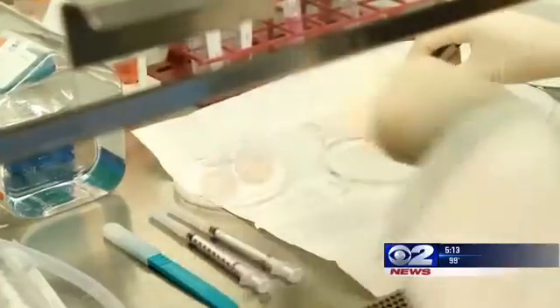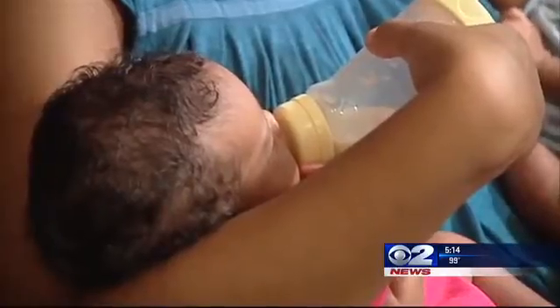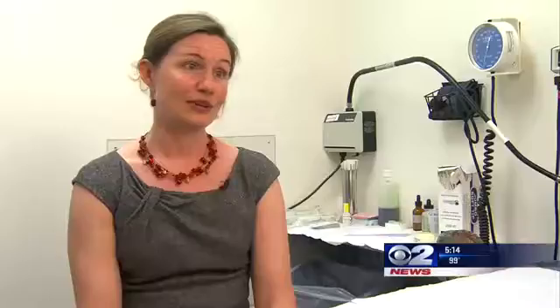These bacteria are usually harmless and there are no symptoms. However, Group B strep can be passed on to a baby during childbirth. One in 20 babies who is infected with Group B strep dies, and so it's really important to know ahead of time and treat appropriately if you're colonized with Group B strep.